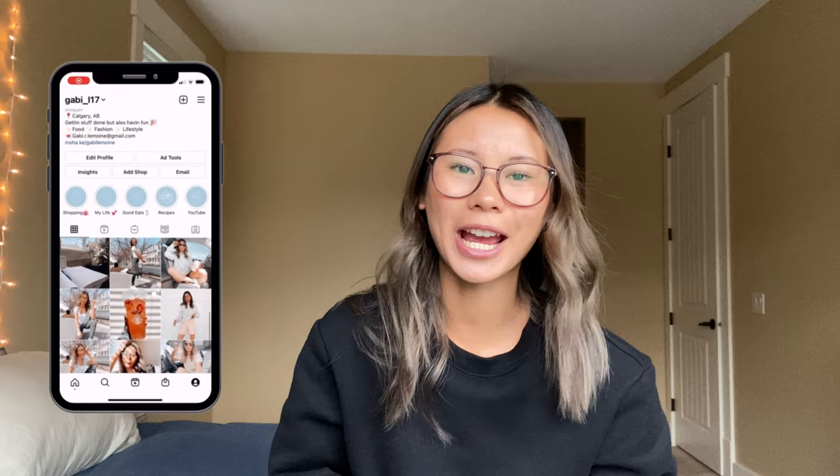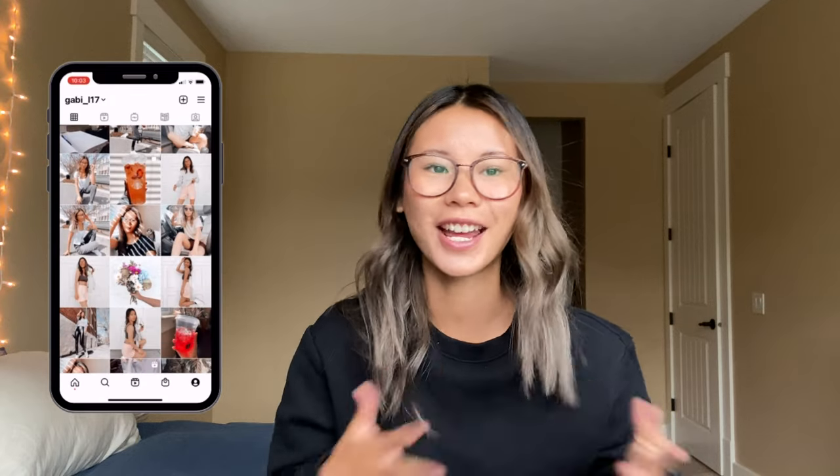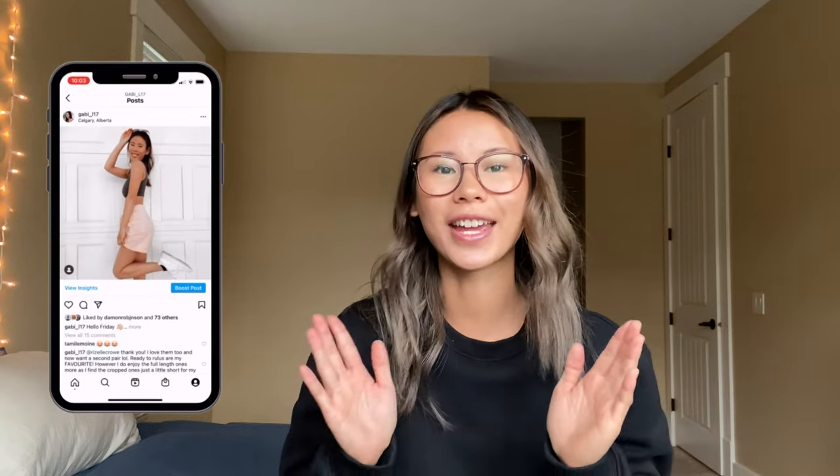Hey everyone, welcome or welcome back to the channel. My name is Gabby if you're new here. As you can tell by today's title, I have a Lululemon haul for you guys. As you may know if you watch my vlogs, I started as a Lululemon educator this month, so I was super excited to get some new things to wear to work. I saw Sarah Situation's video where she did a monthly haul as a Lululemon educator, so I wanted to do that as well.